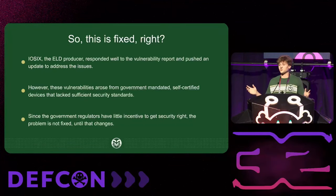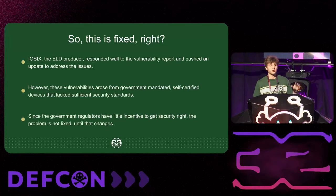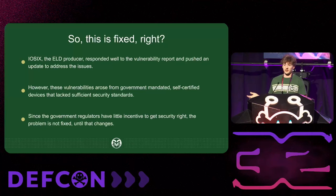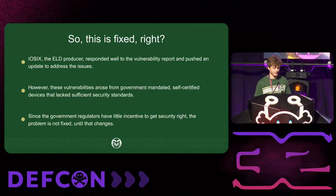So is this fixed? The ability to drive alongside a truck using these popular ELD devices, reflash it, and control the vehicle — causing it to speed up, slow down, or spread a worm — is fixed. IO6 responded great; they pushed out a patch and overall responded well to the vulnerability report. But these vulnerabilities arose from government-mandated, self-certified devices that lacked sufficient security standards. We argue that since government regulators have little incentive to get security right, the problem is not truly fixed until that changes.